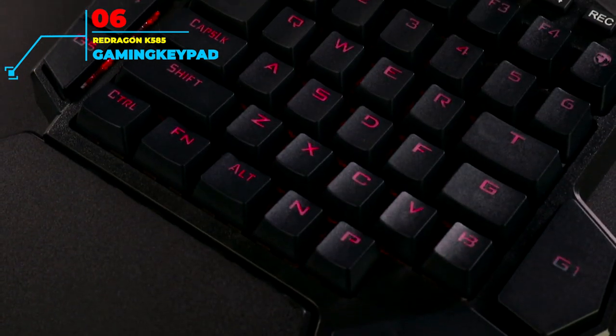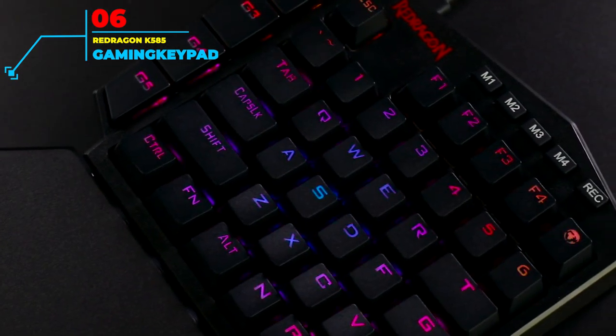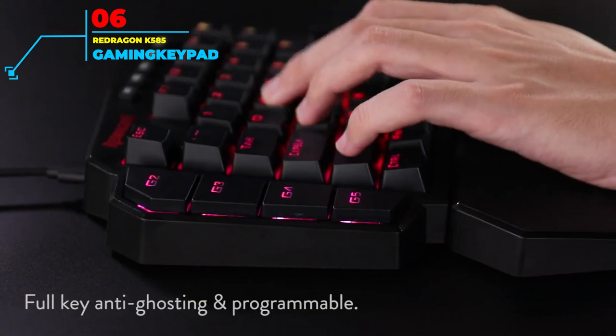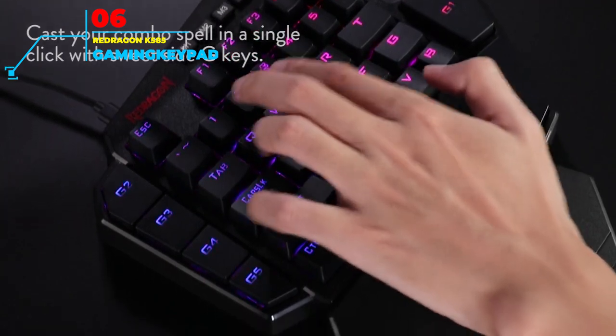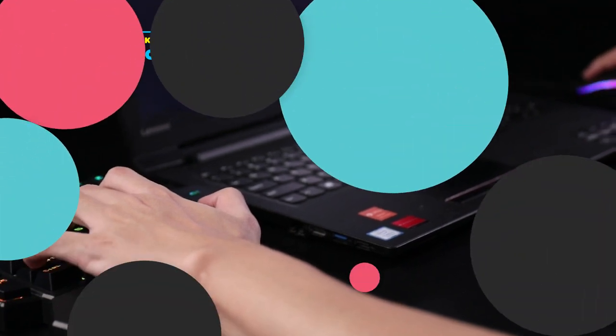You don't have to worry about response times either, as the mechanical keys on the K585 are extremely responsive when pressed. Each row of keys has blue switches next to them to prevent dust from falling in the gaps and slowing down the response of a key over time. There is also a detachable magnetic wrist pad which allows you to adjust it to your comfort with precision without sacrificing your playing style.